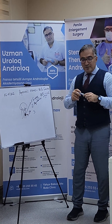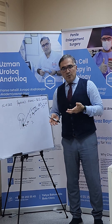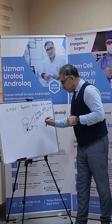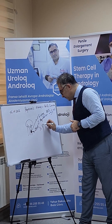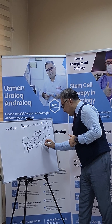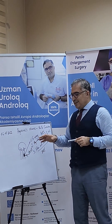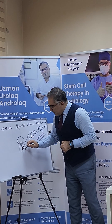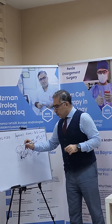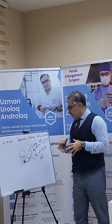We have performed this for patients ranging from 26 to 67 years old. Our best results with stem cell therapy show approximately 100% improvement. Patients have no pain, all fibrosis plaques have dissolved, and they have good hard erections for sexual intercourse.